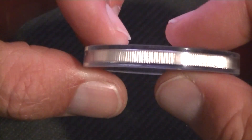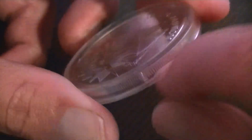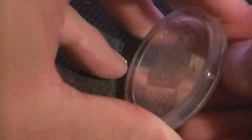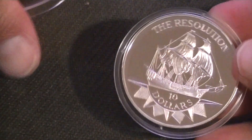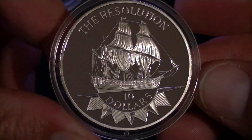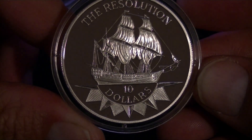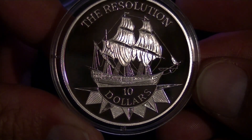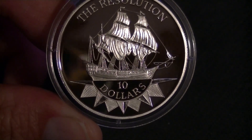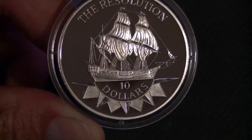The edge is reeded — me likey. There is a hole in the capsule so you could open it up. Let's see if I can without making stuff fly away — that was actually easier than I thought. There we go — nice and shiny. I should get a new capsule for it.